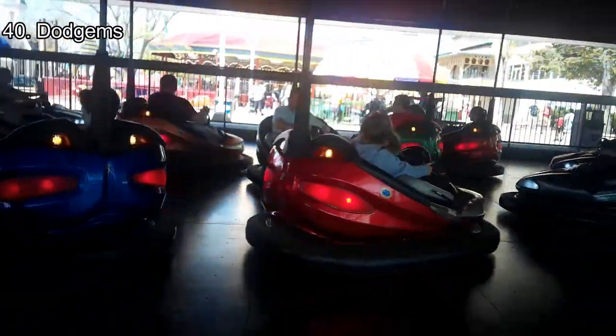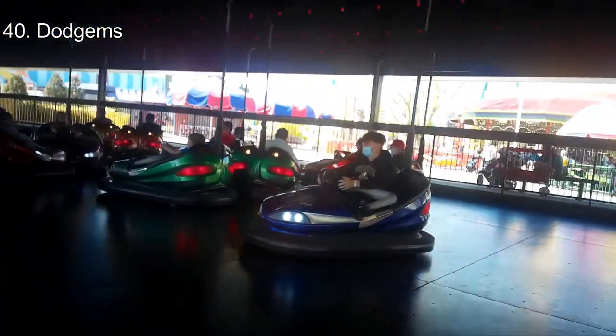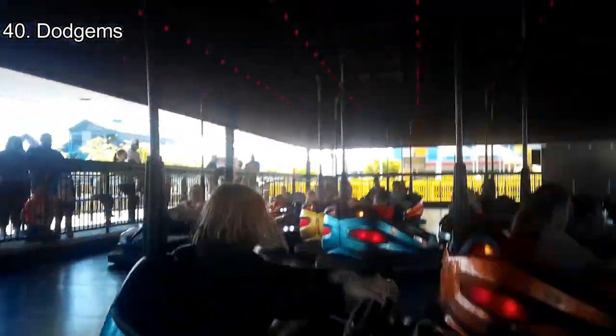Number 40: Dodgeums. Dodgeums is a self-explanatory ride. It's located on the new boardwalk with many cars to collide with. The seats are comfy, but the cycle is very short. It's a nice ride and fantastic to ride with friends, while underwhelming compared to other rides in the park.